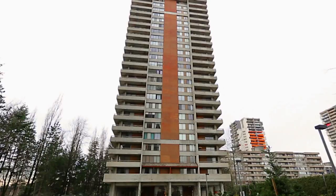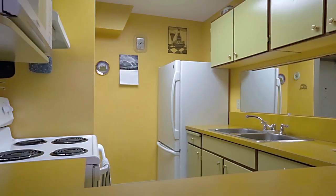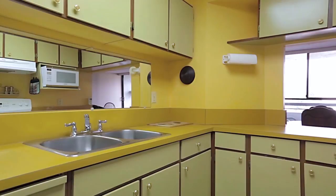Welcome to 3737 Bartlett Court, a high-rise tower in a convenient Burnaby neighbourhood. Off of the entryway in Unit 1801 is your kitchen, which has plenty of storage space in the cupboards, and a pass-through window that looks out into your dining room, kept bright by a large window.